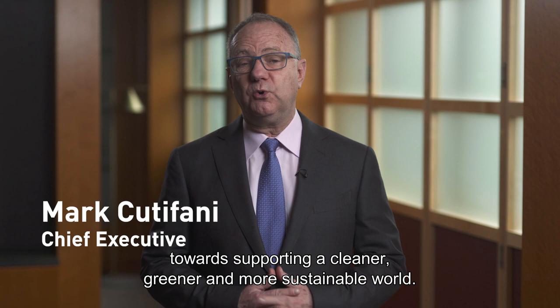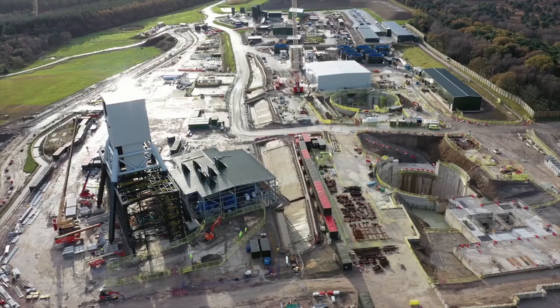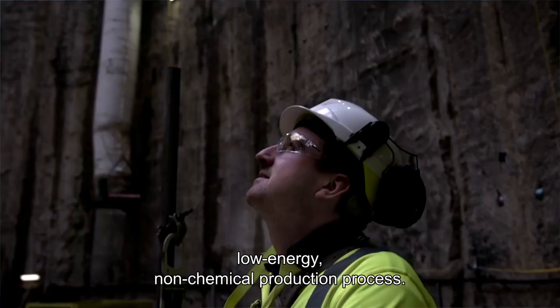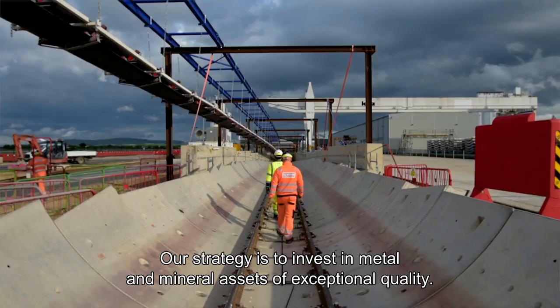Hello everyone. I'd like to talk about another exciting step we've taken towards supporting a cleaner, greener and more sustainable world. We have now acquired Sirius Minerals' Woodsmith Project in North Yorkshire in the UK. This project has the world's largest known high-grade deposit of polyhalite, a natural multi-nutrient fertilizer that can be mined through a relatively simple, low energy, non-chemical production process.